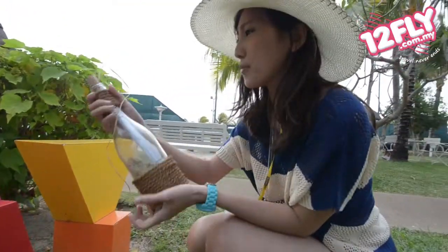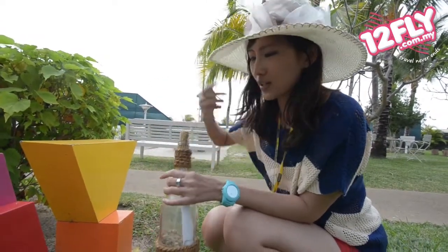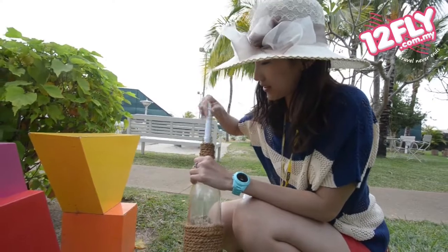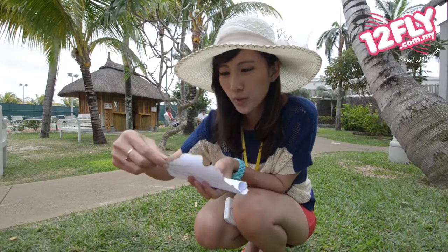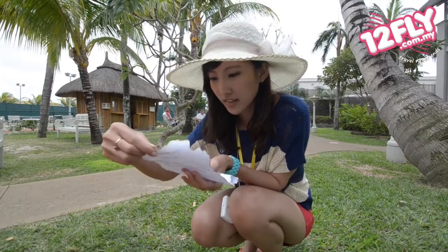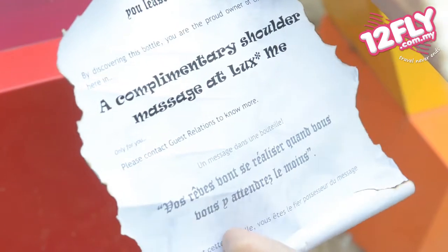I stumbled across this random bottle and there's a square of paper rolled up inside. Let's see what's written on the paper. It says, 'Your dreams come true when you least expect it' — and a complimentary shoulder massage at Luxe! This is a special treat given by Luxe to lucky guests three times a week. So let's claim the massage at the reception.